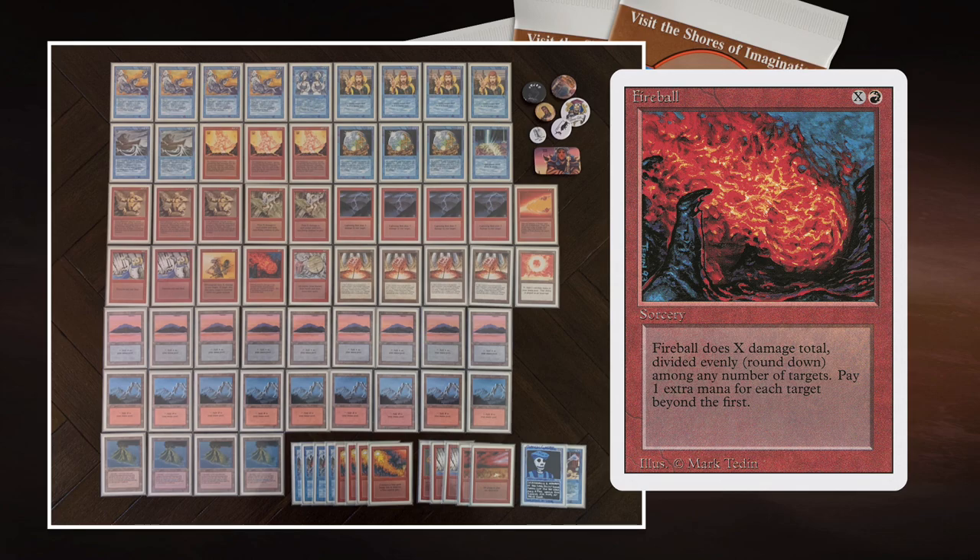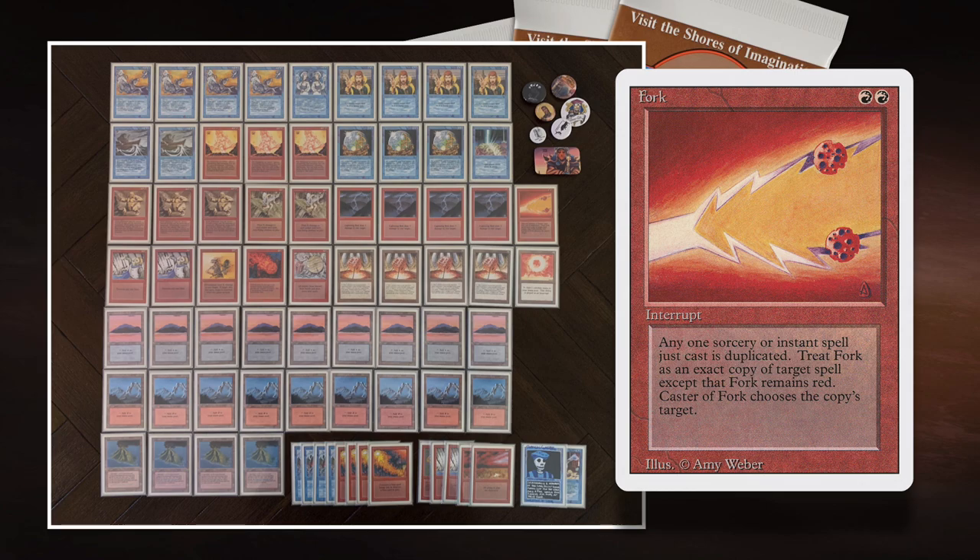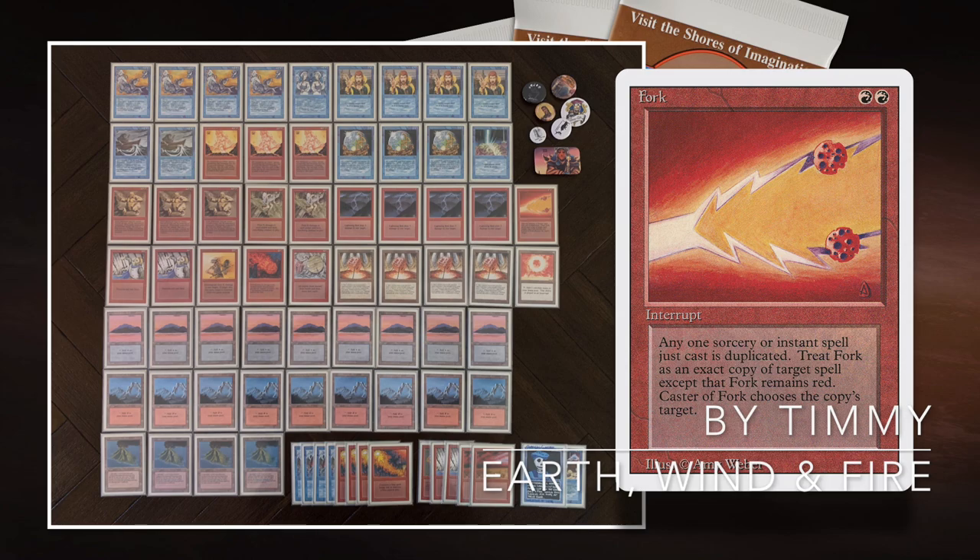I'm also playing with Fork. I know my opponent is playing with Fork, so we're going to have a Fork party — I hope. I'm only playing with one Fork though, and he's playing with two I believe, so he's got the upper hand when it comes to Forking. I'm also playing with 2 Earthquakes, which is very flavorful when you're playing Earth Elemental — if a wizard can cast an Earth Elemental, a wizard should be able to cast an Earthquake. Let me know in the comments below what you think of our decks.